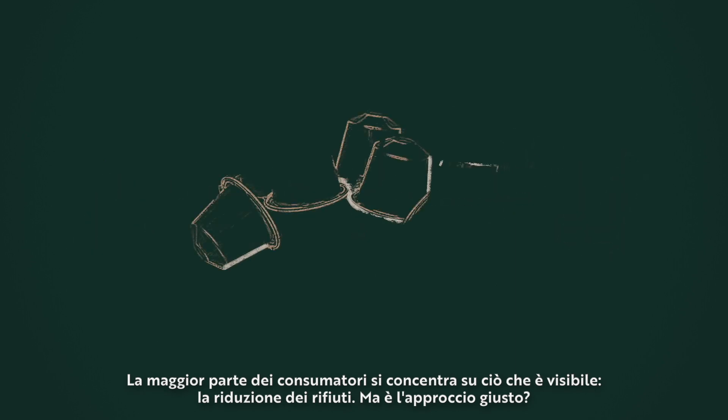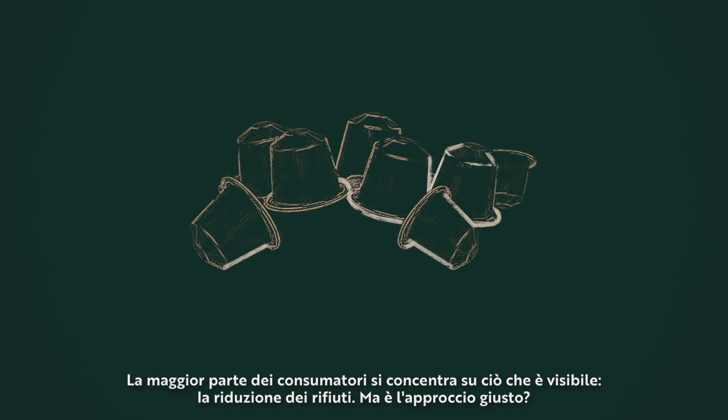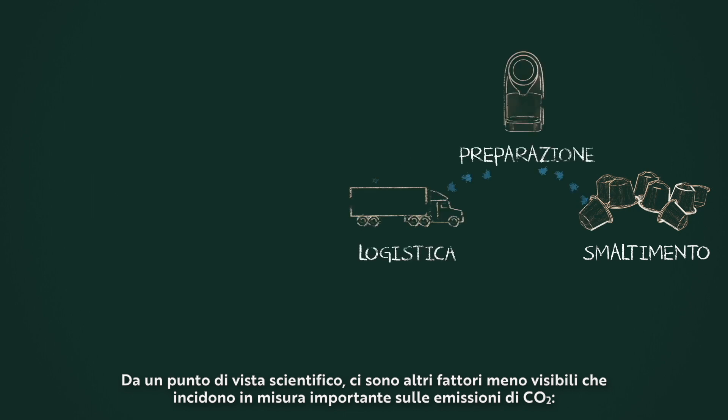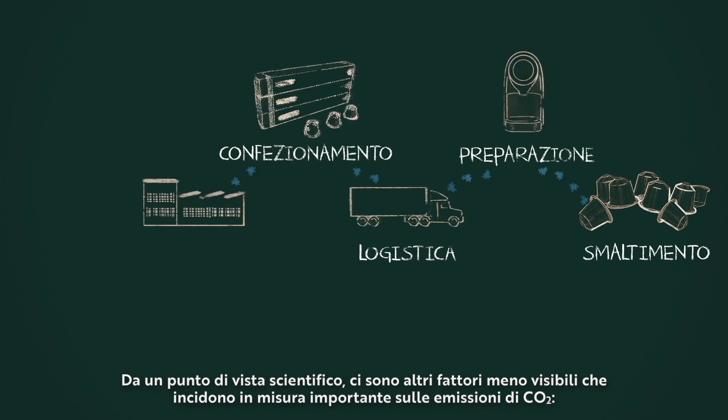Most consumers focus on what's most visible to them, which is reducing final waste. But does this focus lead to the right choice? Contrary to our intuition, science points to other more important, although less visible, factors.